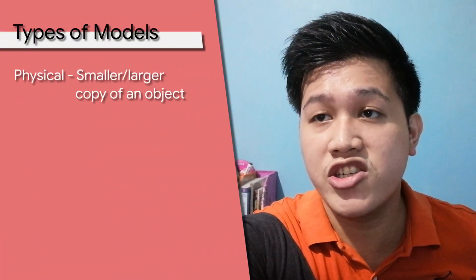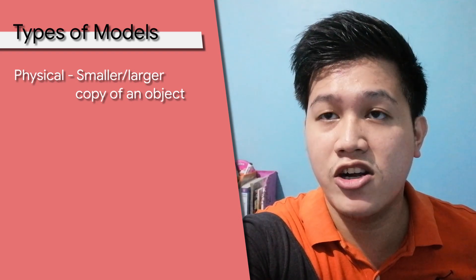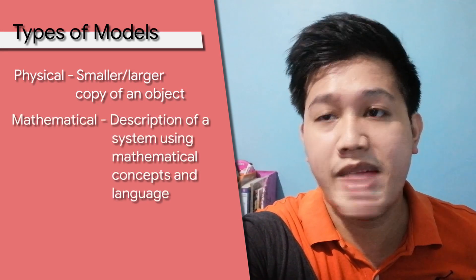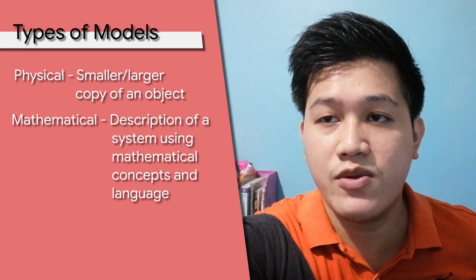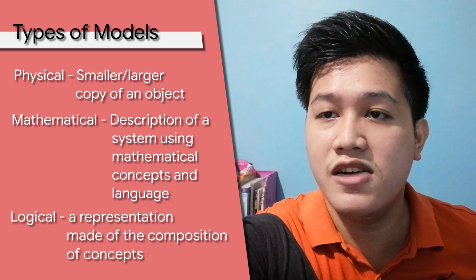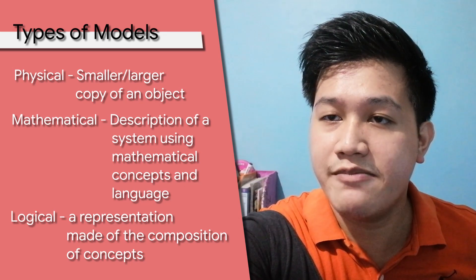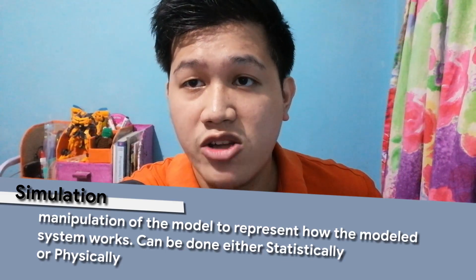Models may be physical — a smaller or larger copy of an object, for example a smaller version of a car or a larger version of an atom. Next, we have mathematical, which is a description of a system using mathematical concepts and language. And lastly, we have logical, or a representation made of composition of concepts — an example for this can be a flowchart. After making a model, a simulation is done, which manipulates the model to represent how the system works.